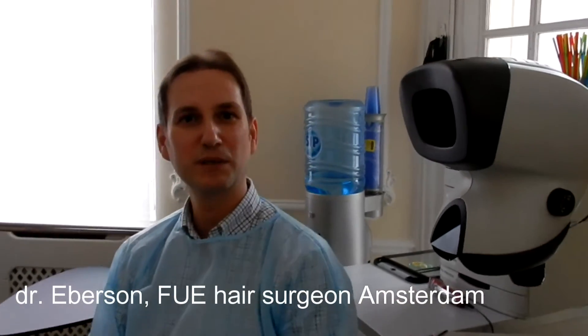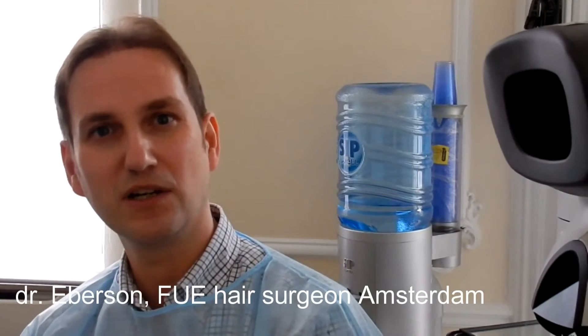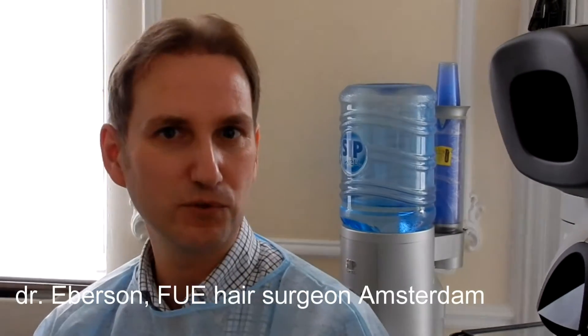Hello, I'm Dr. Ives from Amsterdam, Netherlands. I'm a hair transplant surgeon in Holland and I'm very specialized in FUE. Today I'm here in the clinic in Brussels and I've seen the clinic working on micro hair pigmentation.